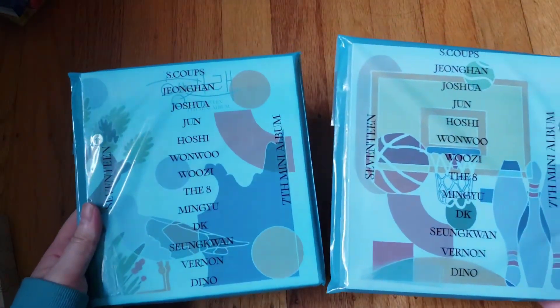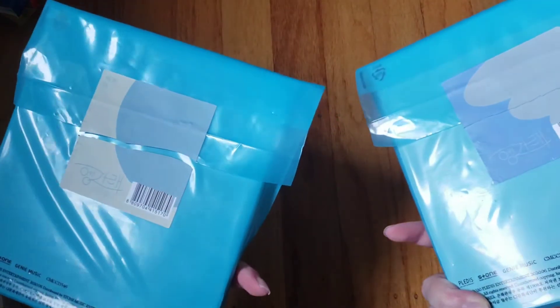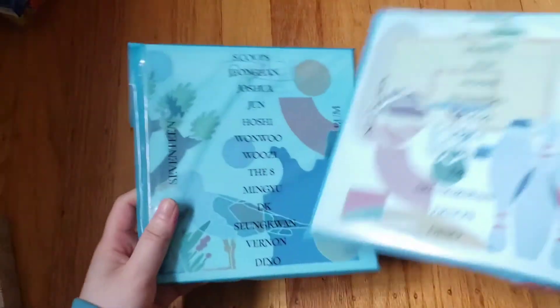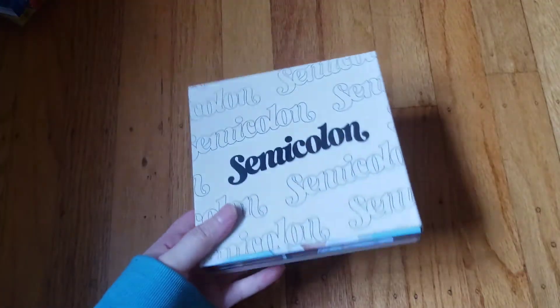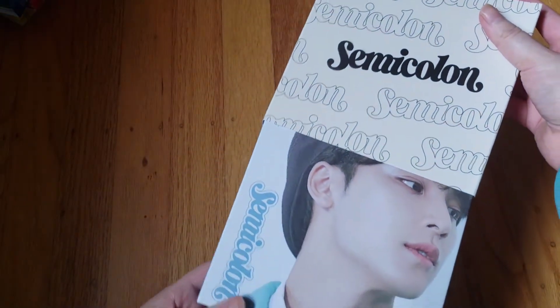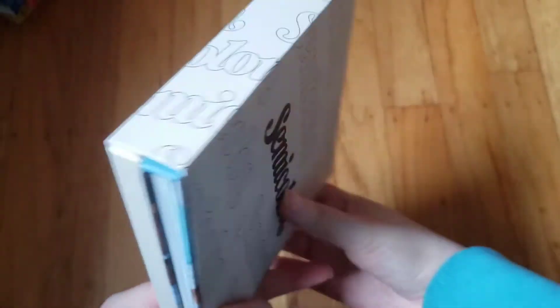Then I have their 'Heng:garae' album — I don't really like this packaging, I don't really want to talk about it. Then their latest release 'Semicolon' — I got a first press individual cover and I got Mingyu, so yeah. I got the weaving kit and never used it. That's all of SEVENTEEN's albums.